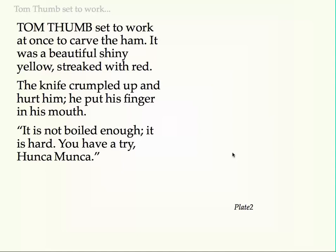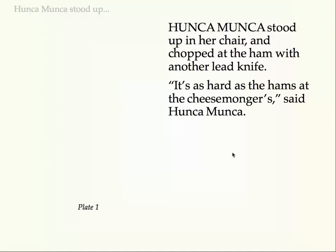The knife crumpled up and hurt him. He put his finger in his mouth. "It is not boiled enough. It is hard. You have a try, Hunca Munka." Hunca Munka stood up in her chair and chopped at the ham with another lead knife. "It's as hard as the hams at the cheesemonger's," said Hunca Munka.